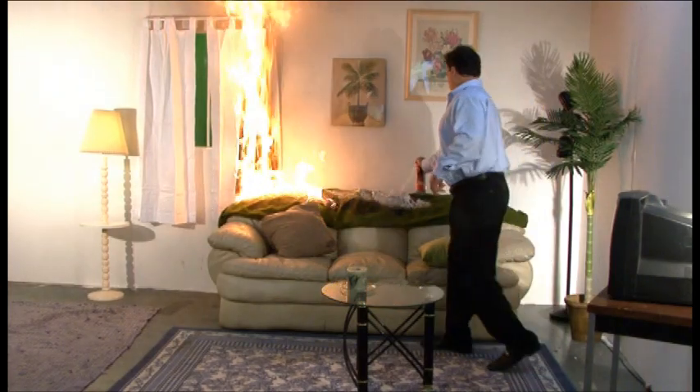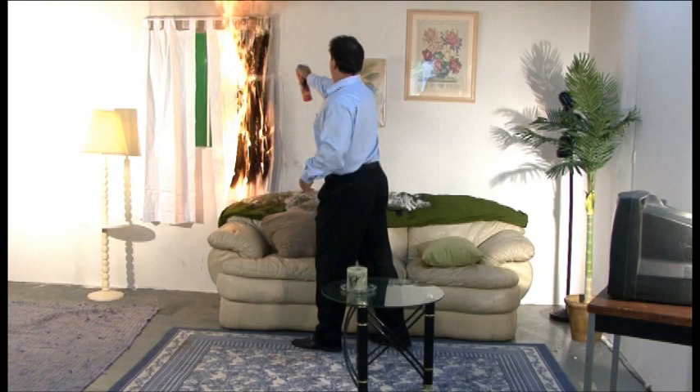Is your home and family protected from accidental fire? Do you know that every three hours an accidental household fire breaks out? Don't risk it. Make that fire be gone with FireGone.